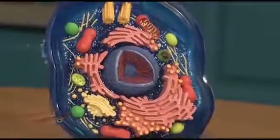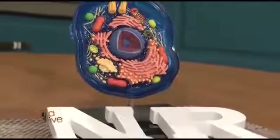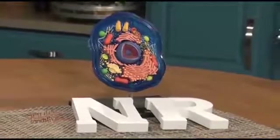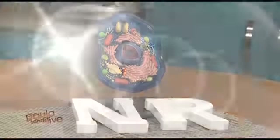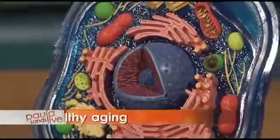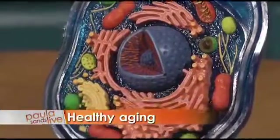Paula Sands Live! Today, meet the University of Iowa doctor who unlocked the anti-aging properties of a certain vitamin. We're going to explain what NR is about and what that cellular model is about too. Up next, a breakthrough in anti-aging through a new form of vitamin B3. A PhD at the University of Iowa made the discovery, and Dr. Charles Brenner joins us here next on Paula Sands Live.